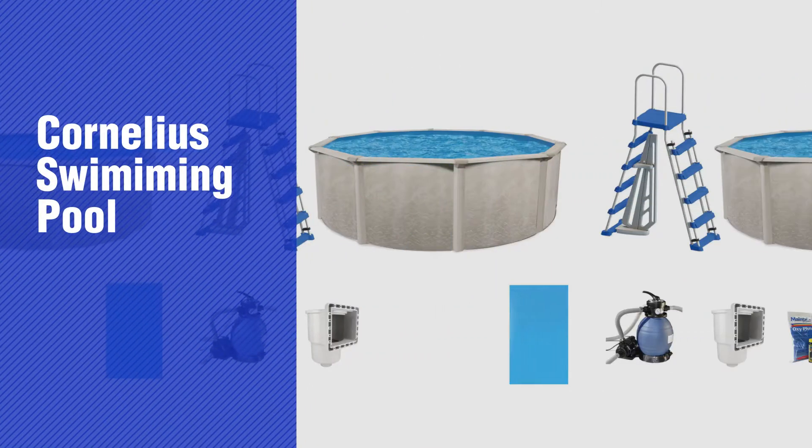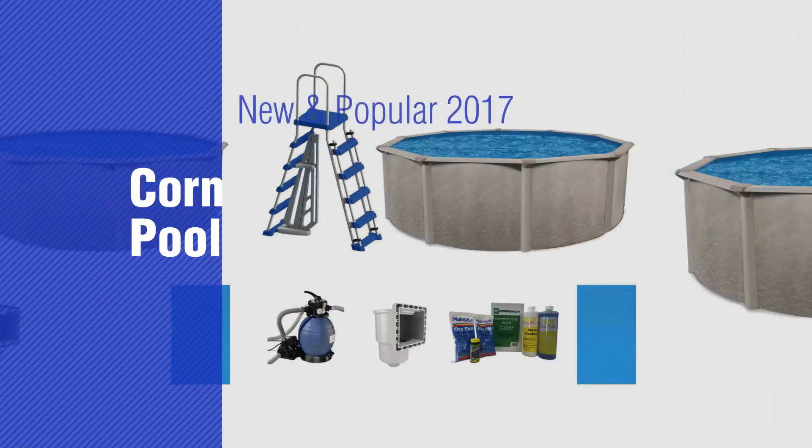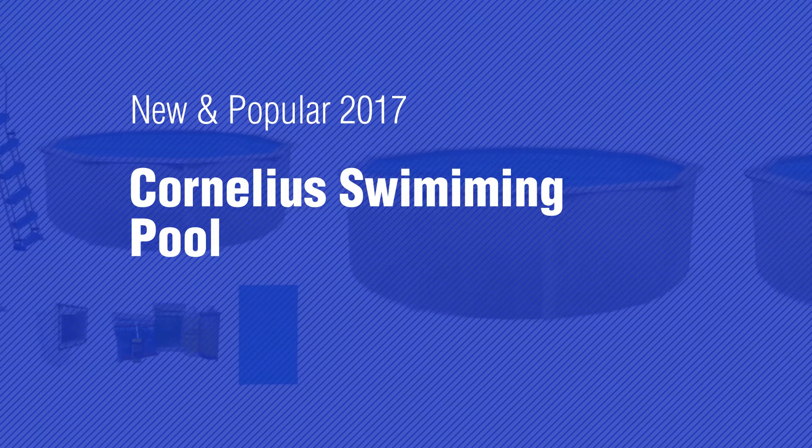If you're looking for Cornelius Swimming Pool, here's a collection you've got to see. New and popular 2017. Cornelius Swimming Pool.